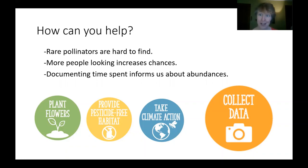Rare pollinators, as you can imagine from their name, are hard to find. So having more people looking increases the chances that we can find rusty patch bumblebees. A nice thing with this program is that we also are documenting the time that you spend looking, and that helps inform us not just about where these bees are, but how many of them there are.